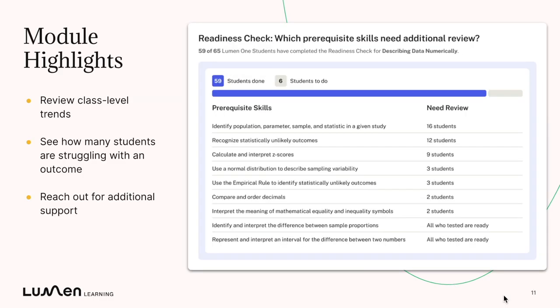There's also a section of your engagement center called module highlights. This is where you can see class-level trends for the readiness check. For every prerequisite skill, you'll be able to see how many students need review, and you'll also be able to see their individual names so that you can reach out for additional support.